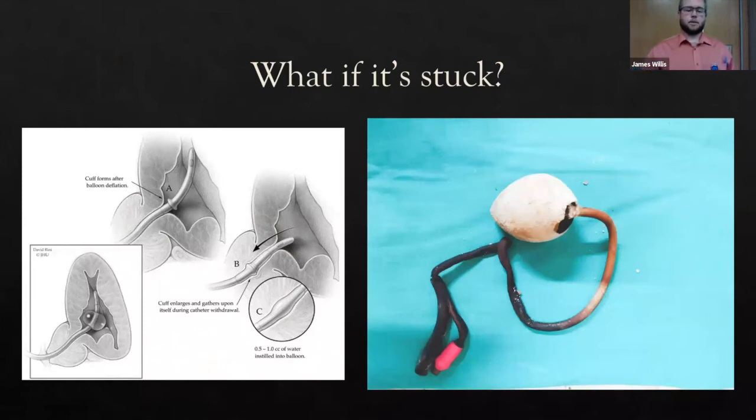When the catheter is stuck: one cause is cuff deformity — when the Foley balloon is over-inflated or rapidly deflated, a small cuff or outpouching forms that can get caught in the bladder wall or prostate in males. The fix is to re-inflate about 1 to 1.5 mL of water to smooth out the edges, making it easier to withdraw.